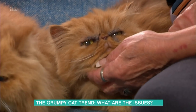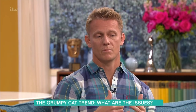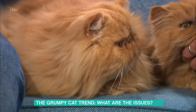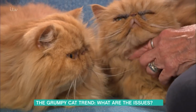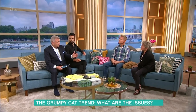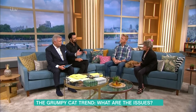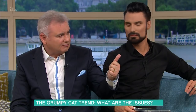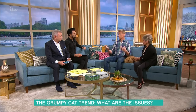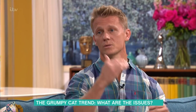Thank goodness there was a ruling in Switzerland recently which meant that some breeders were prosecuted for producing animals like this, because it is tantamount to torture. If you are breeding an animal that is going to have a life of discomfort and pain, that shouldn't be allowed. We're not just talking about cats here — we're talking about pugs and French bulldogs. The rise of brachycephalic dogs is massive. The French bulldog wasn't on the top 10 list in the UK ten years ago and now it's number one.